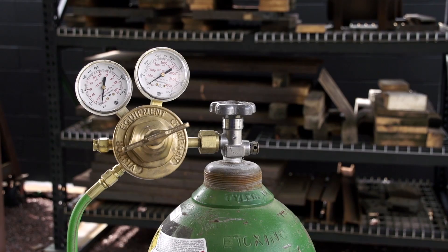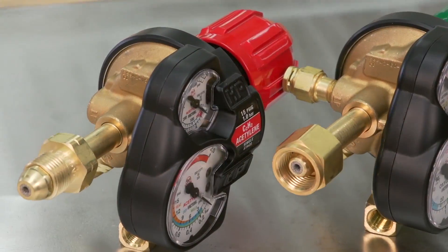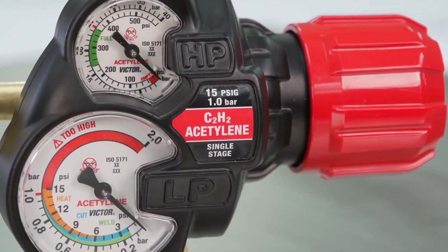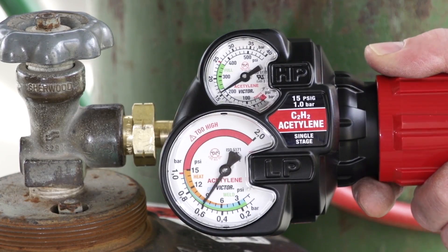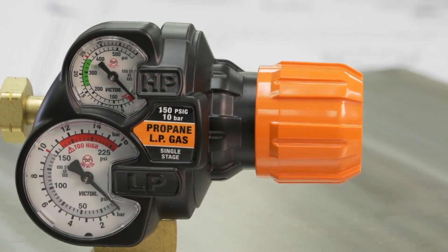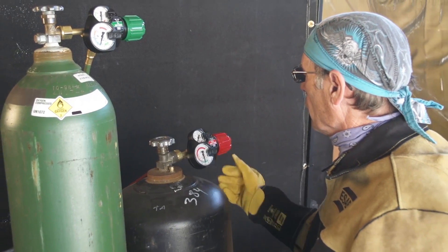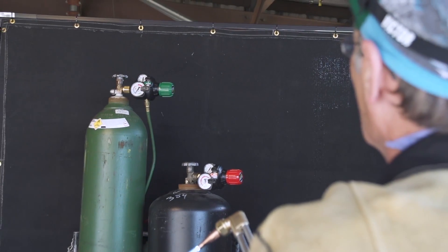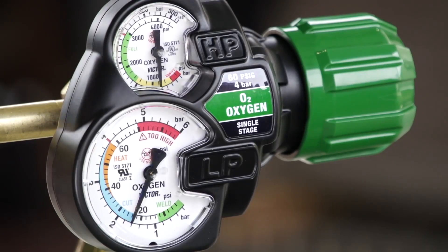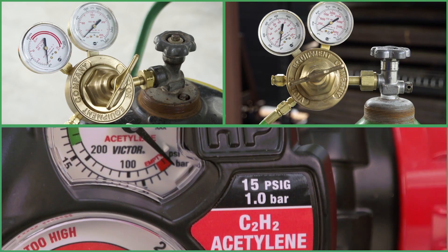Traditional gauges create ambiguity, but Victor designed Edge 2.0 for intuitive operation. We staggered the more important low-pressure delivery gauge forward and made it distinctly larger. The oversized face also emphasizes delivery pressure with a higher-resolution scale. Color-coded bands provide further guidance for setting pressure by process type. To distinguish the high-pressure supply gauge, we made it smaller and set it back, because operators often reference needle position and not an actual number. Edge 2.0 makes it easier to estimate cylinder contents even from a distance — green indicates full, yellow means running low, and when the needle hits red, it's time to change cylinders.